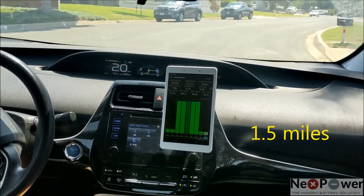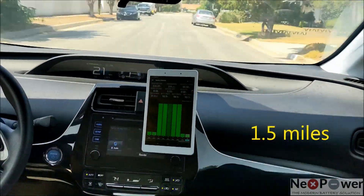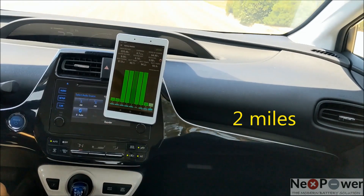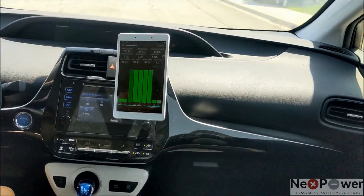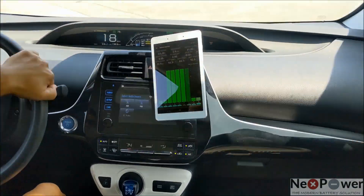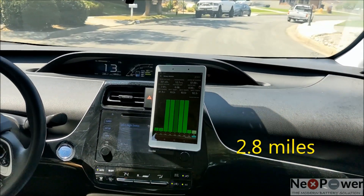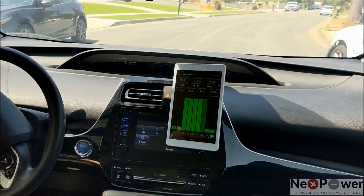We are at 1.5 miles doing 20 miles per hour going up here. We are at 2 miles. Right now we are at 2.8 miles. Low battery indicator. SOC is at 56%.